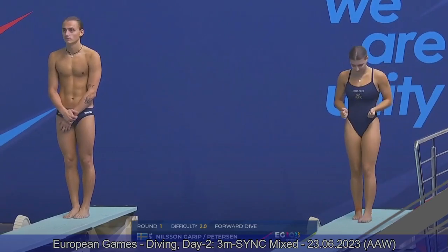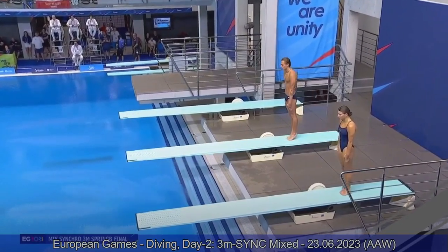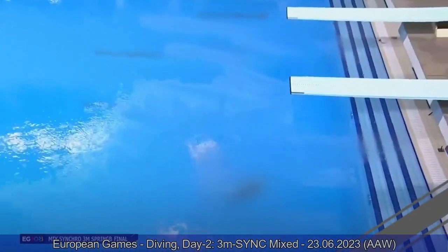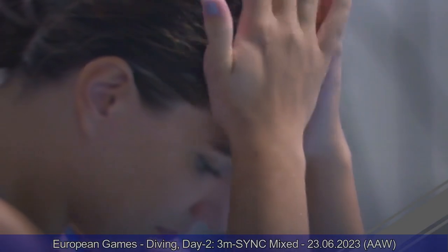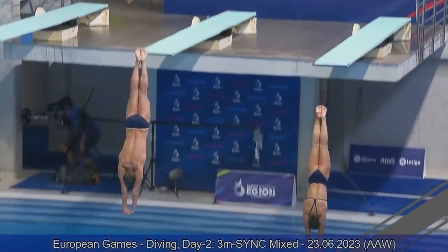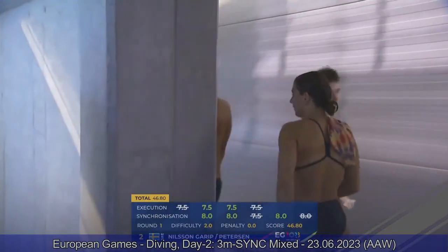From Sweden now — Emilia Nilsson Grip and Elias Pedersen. They barely missed the podium last year, finishing fourth in Rome. Performing a front dive pike. Good synchro — Emilia ended up a little further away from the board, pushing out a little bit, but the timing is good, the arm movement is at the exact same time, and the entries are good. 46.80, sitting there with Team Italy.